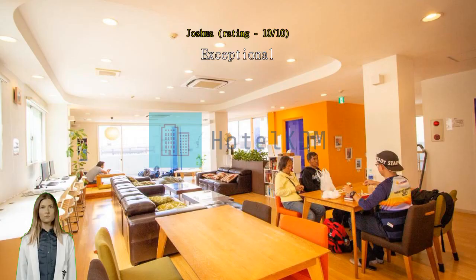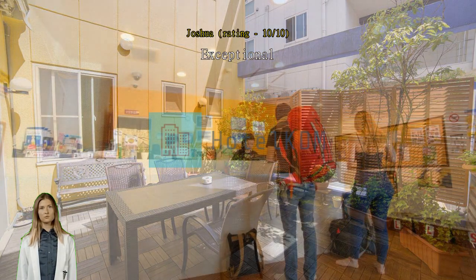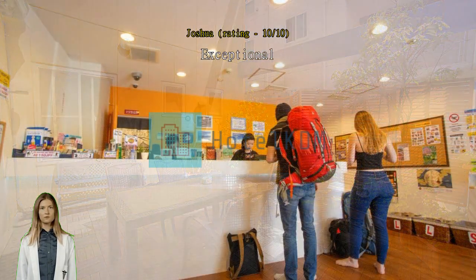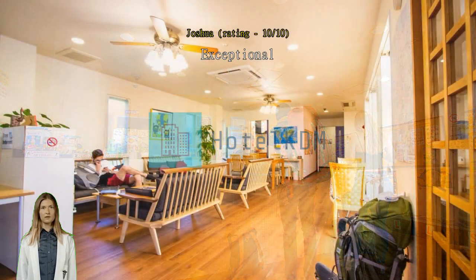Exceptional. Clean facility. Near station. Haven for foreign nationals. Pricing is great and even exceeded my expectations on the facilities. Staff can communicate English very well and gives tour tips. I was also given early check-in when I arrived in Kyoto.